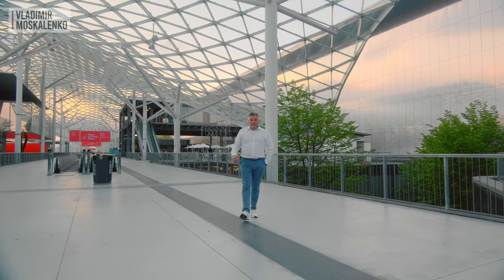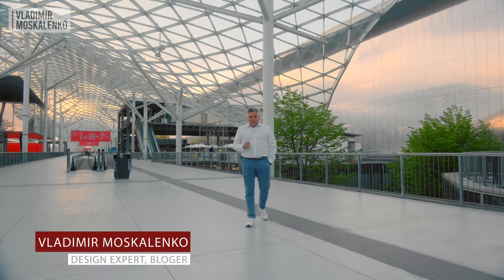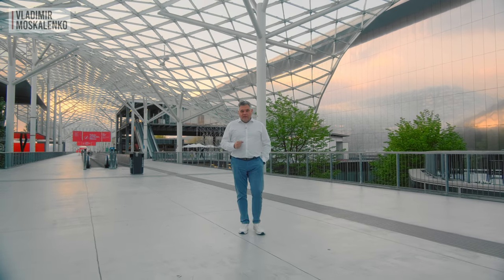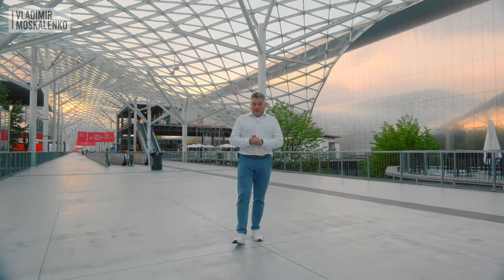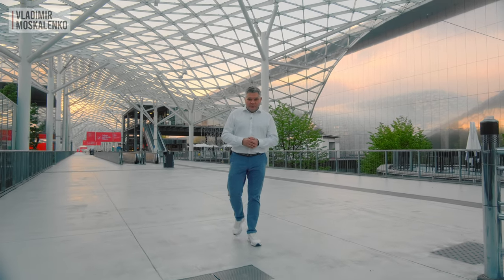Hello, friends! We are at Salone del Mobile, the furniture show in Milan. This year the organizers are asking the question: do you speak design? Traditionally, in a series of videos, we will find out what language the presenters speak and how well they are understood by the hundreds of thousands of visitors who gather here at this grand interior show.